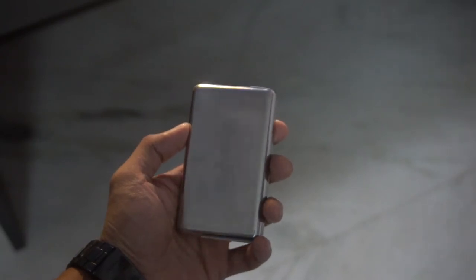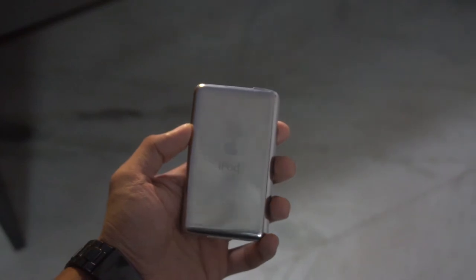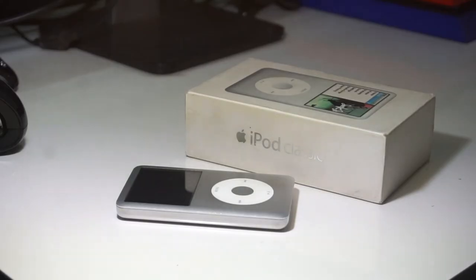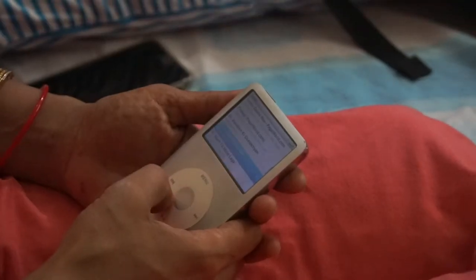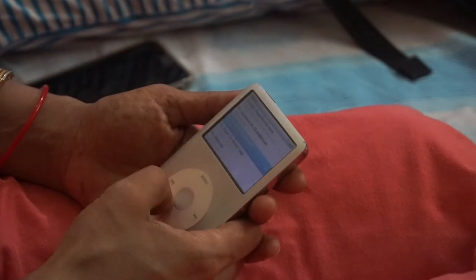If you are watching this video right now you are a fan of this device, and if not, then please give me a chance to make you a fan of it. This is a 6th generation model which means it has 120GB of space — yes, 120GB — which means, as Apple said, you can store up to 30,000 songs. Yes, 30,000 songs, and I don't even have that many subscribers.